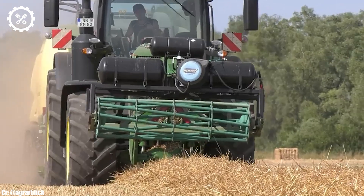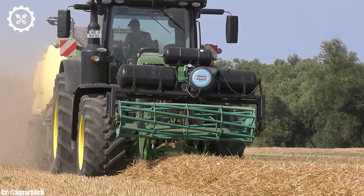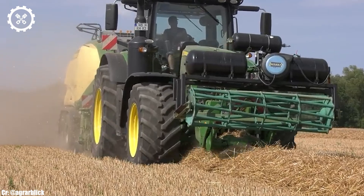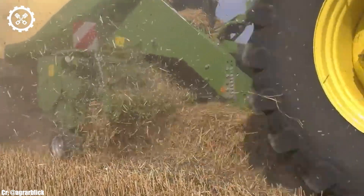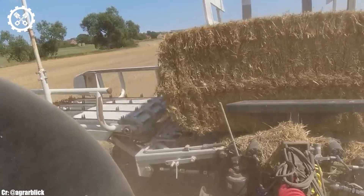The operator's cabin inside the Big X680 offers a spacious and technologically advanced workspace. It provides operators with exceptional comfort, visibility, and intuitive controls, reducing operator fatigue during long harvesting hours. Advanced automation and GPS-guided systems optimize performance, reducing fuel consumption and enhancing overall efficiency.